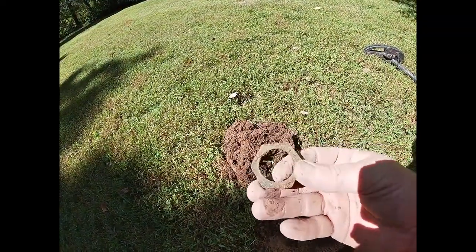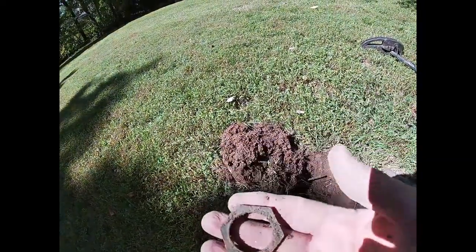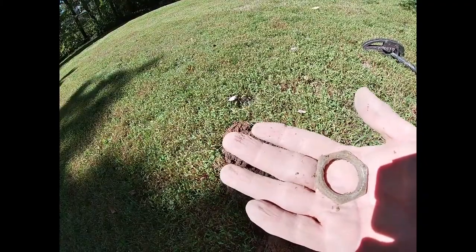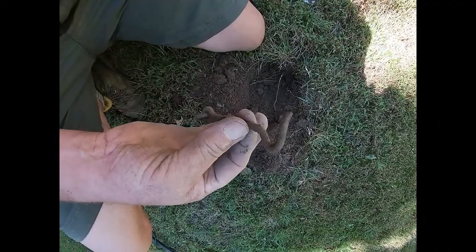That sounded awesome too. It was really deep — probably about eight inches deep. But yeah, not what I expected. Well, somewhere there's an unlatched door.